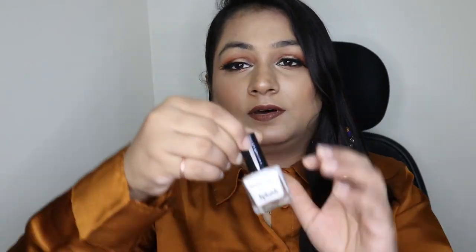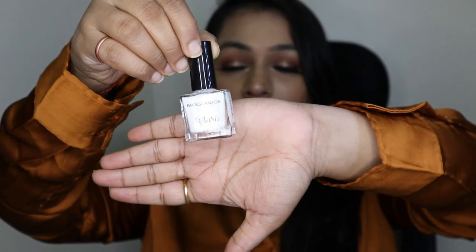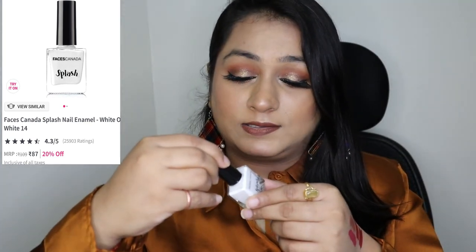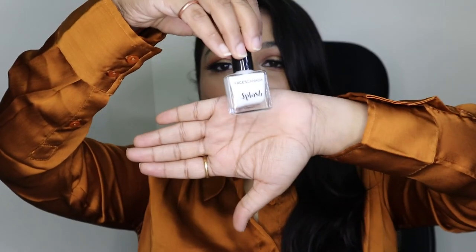The last product is this Faces Canada Nail Enamel. The shade name isn't mentioned on the packaging but yes, this is a white color.